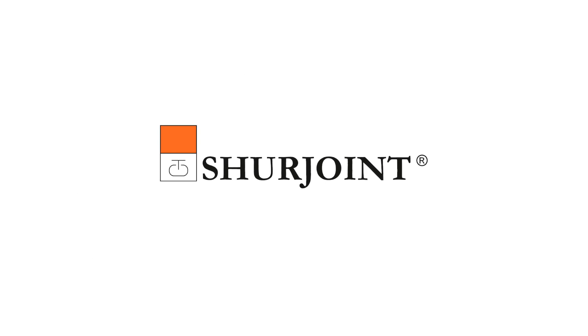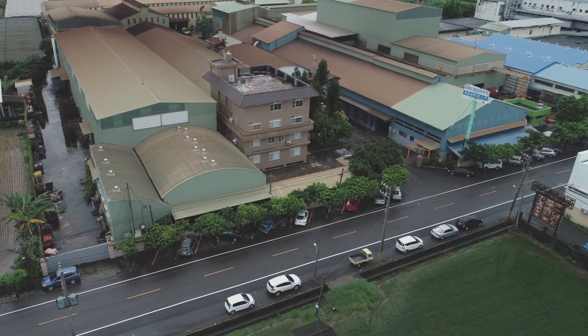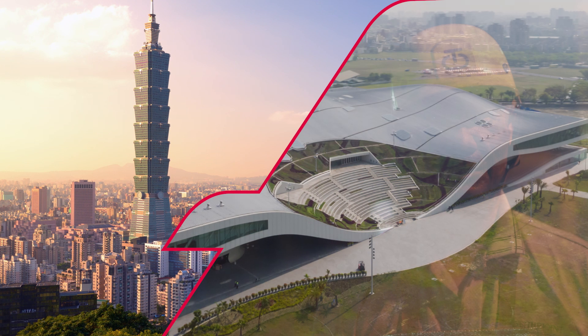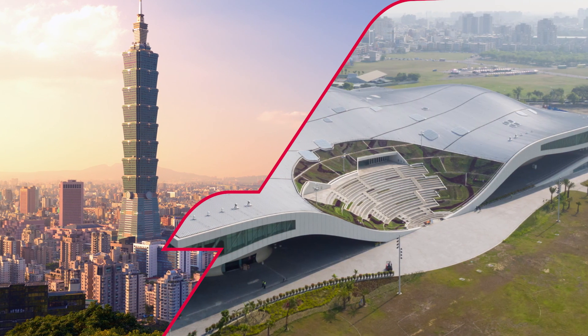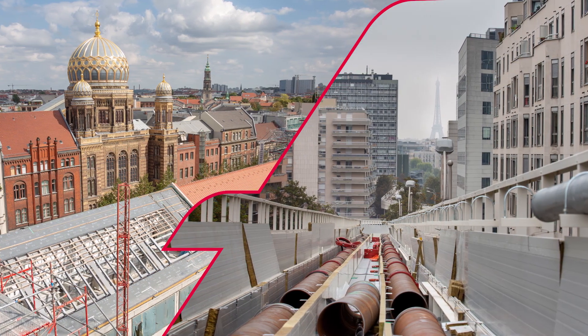ShareJoint has been continuously offering the best mechanical piping components since 1974, becoming a recognised world leader. Our systems are used for carbon and stainless steel, ductile iron, copper and HDPE piping all around the world.